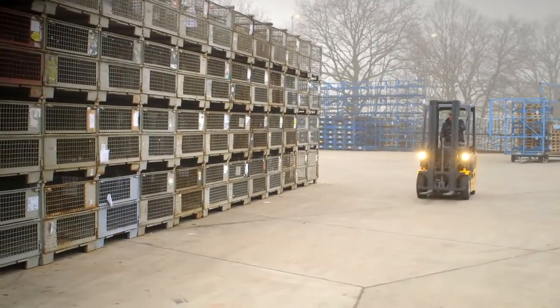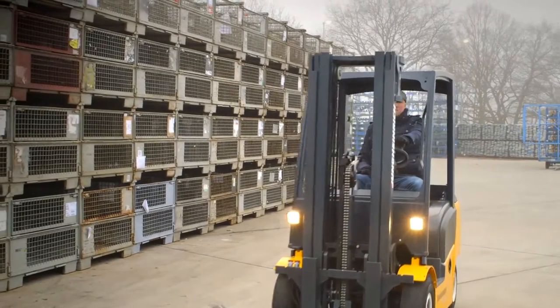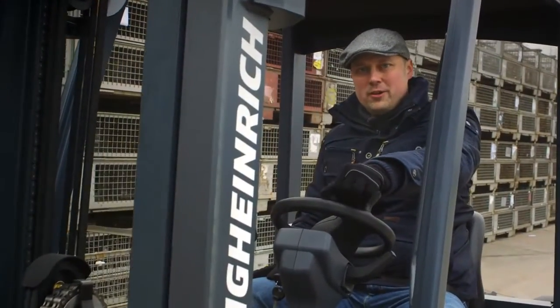This is one of the new Jungheinrich diesel and LPG forklift trucks with a hydrodynamic transmission, more commonly known as a torque converter. Let's take a closer look.